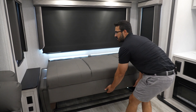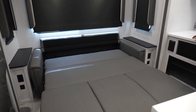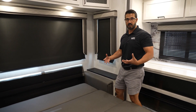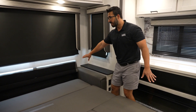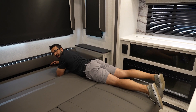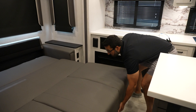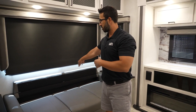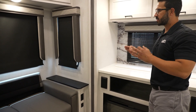It pulls out with one hand. What you notice is that this is all level. A lot of times with a tri-fold sofa you have hills and valleys when you pull it out, but this is actually a comfortable queen-size bed. You get a fold-down piece so your pillow doesn't fall in. To put it back, it's super lightweight with spring assist. You get end tables on both sides, electrical outlets, and USB ports. Absolutely killer.